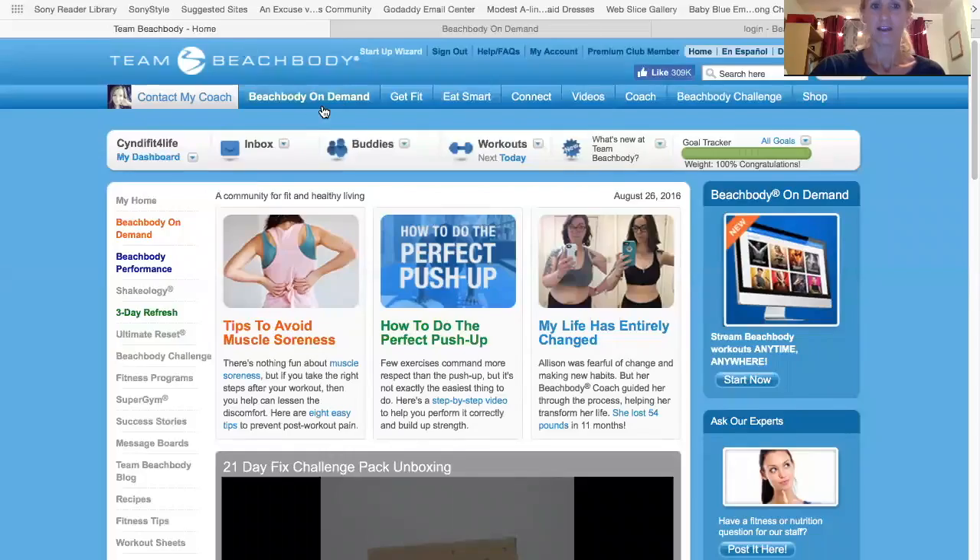Hey everyone, I'm going to talk to you a little bit about how to get into Beachbody On Demand. So I'm going to share my screen with you. Here we have the Beachbody On Demand tab when you go into teambeachbody.com.